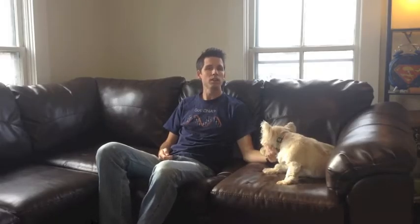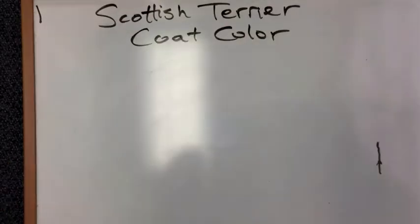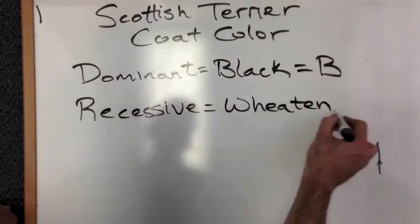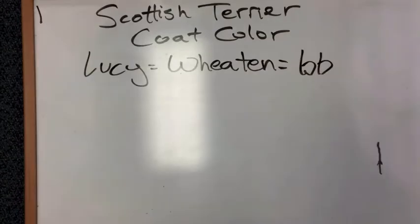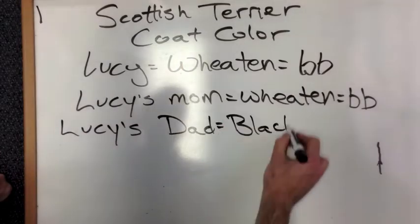Now that we know a little about Gregor Mendel and inheritance, we can look at Lucy's family and examine those variations. If we look at the fur color of Lucy's litter, we can see that Lucy and her mom and some siblings have the light tan fur color called Wheaton, while others are much darker with either black or brindle fur color. Looking at the genetics of Scottish Terrier coat color, black is the dominant trait, represented with a big B, and Wheaton is recessive, represented with a little b. Lucy has the phenotype Wheaton, so she has the genotype little b, little b. Lucy's mom is also Wheaton, so also little b, little b.